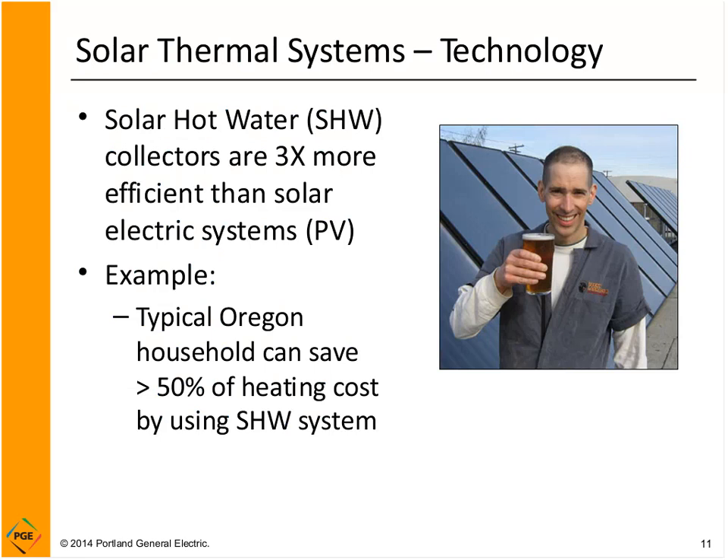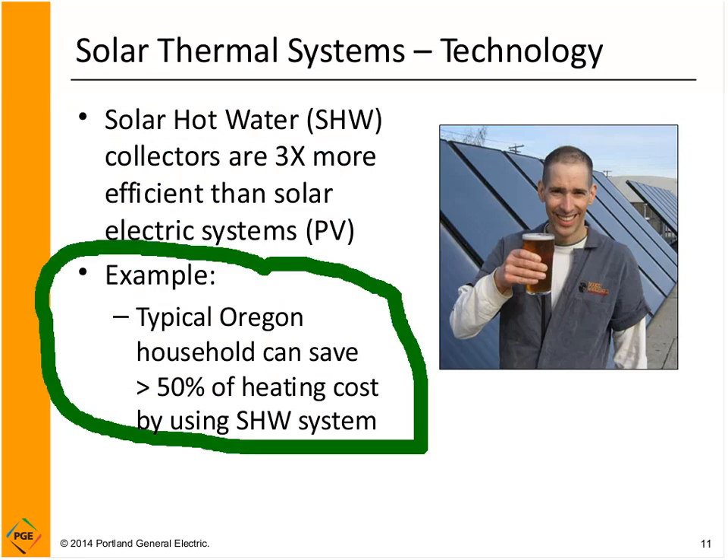To give an example of how that impacts your bottom line: in Oregon, a typical household could save 50% of the cost of heating hot water by using a solar hot water system. Those great efficiencies on the collectors translate to real savings on your hot water costs.